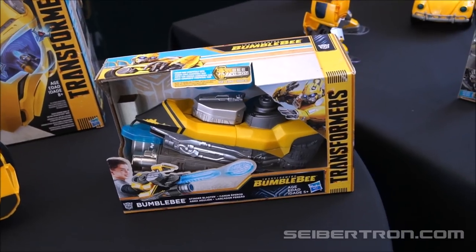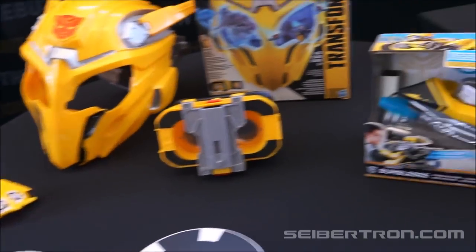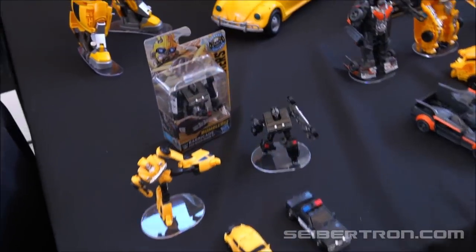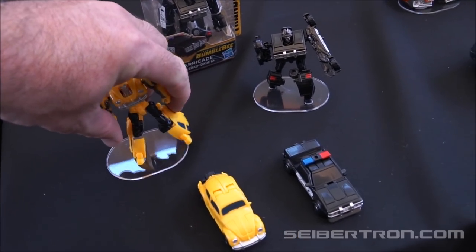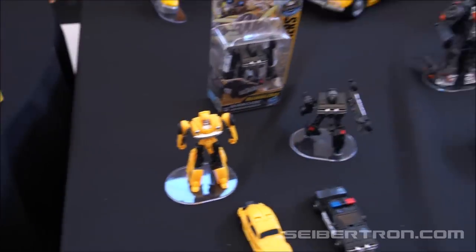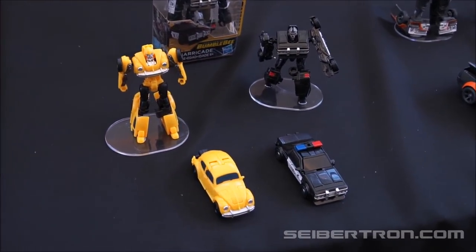Bumblebee Stinger Blaster — oh, it looks like these are the darts that you must shoot out. Someone keeps screwing with little Bumblebee here. Alright, Hasbro, you didn't see me do this. There we go — I've already asked them to fix it once and someone screwed with him again.